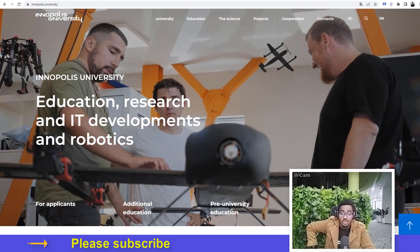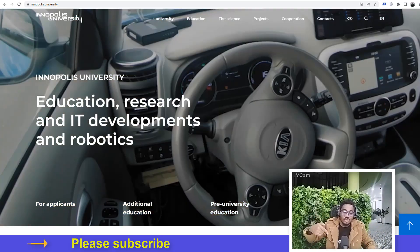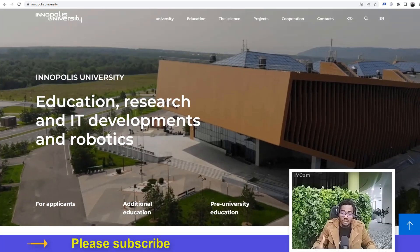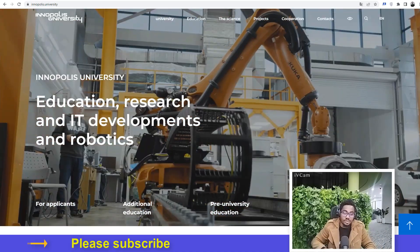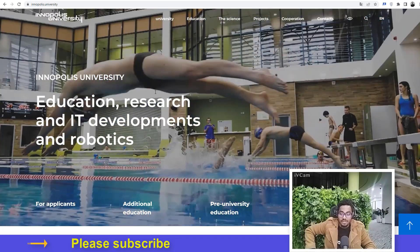If you haven't subscribed to this YouTube channel, please click the subscribe button. If you have any comments or information you need to know, drop it in the comment section and I will be sure to attend to it. See you at Innopolis University in mid-August — cheers guys!